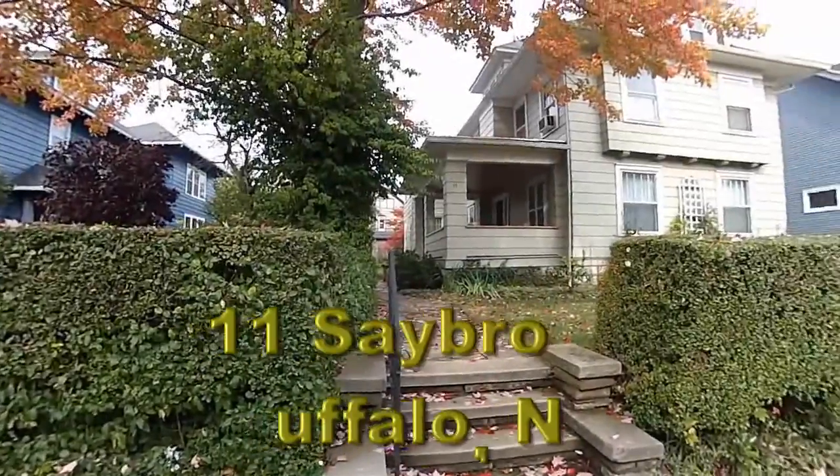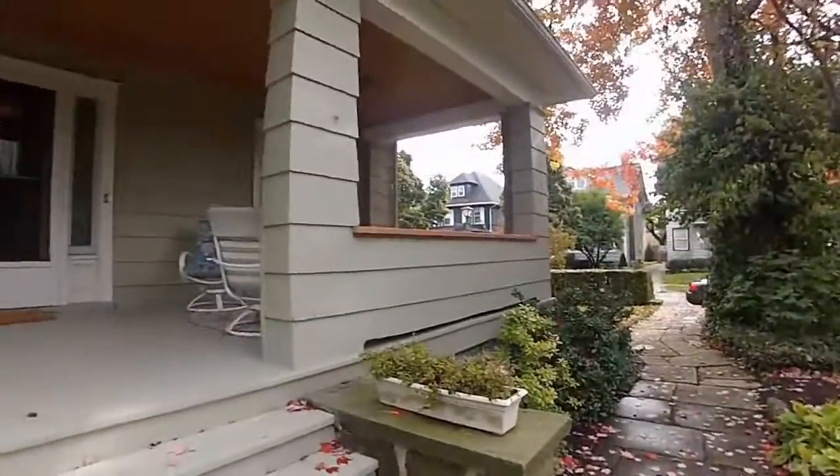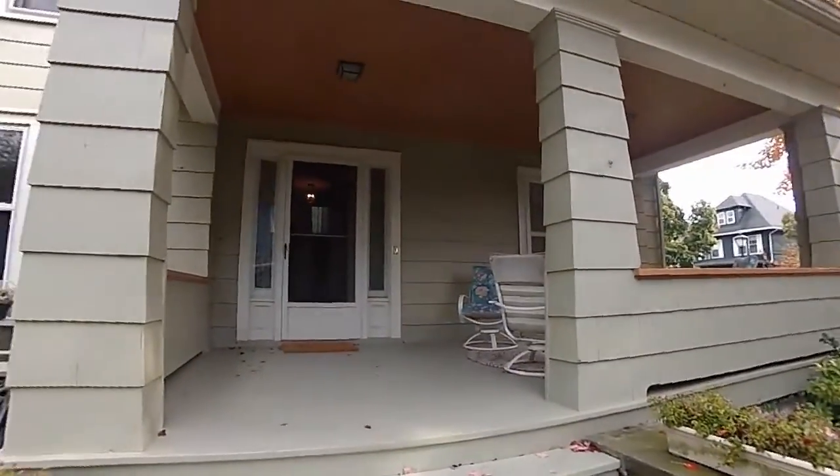11 Saybrook Place, Buffalo, New York. A lovely four bedroom, three and a half bath home on quiet street, off of Chapin Parkway.